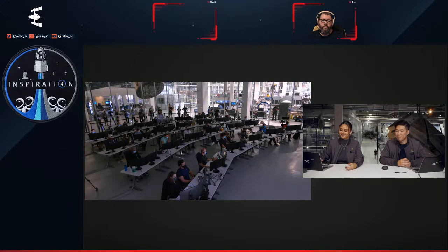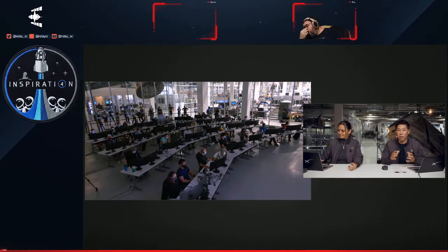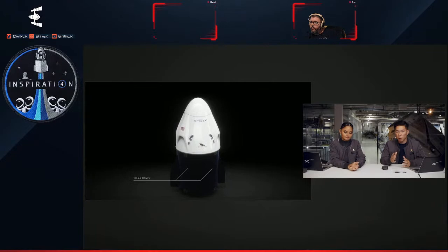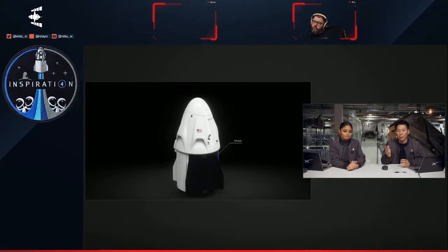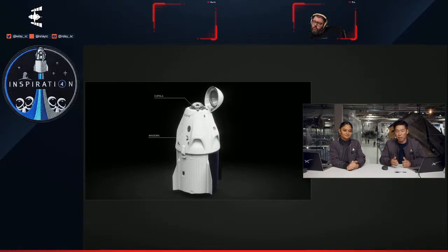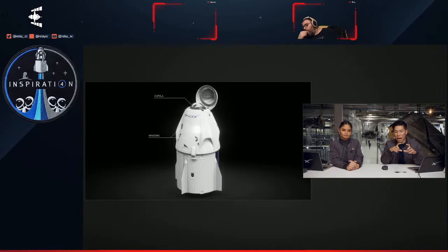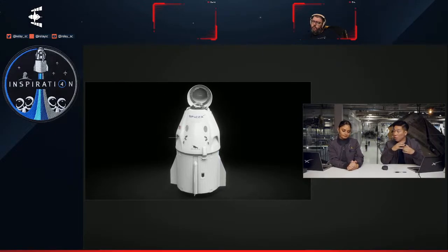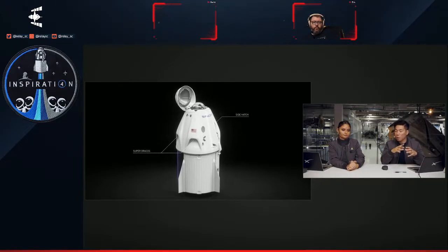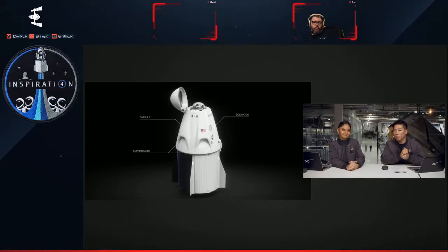After the de-orbit burn, we won't need the Draco thrusters in the forward bulkhead anymore, so we will be initiating the close of the nose cone. There's a great animation on screen — the nose cone is the very top, open section where the Draco thrusters are at, but after they're done firing, we're going to close it. If you've been here since the beginning: the trunk section at the bottom has already been jettisoned, and now the top portion — the capsule — is where the crew is, and that is what is returning to Earth and making splashdown off the coast of Florida.